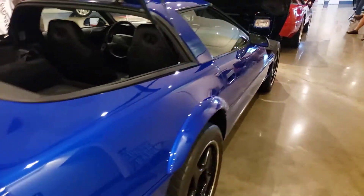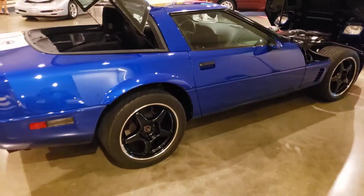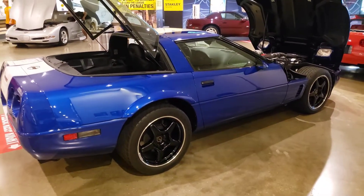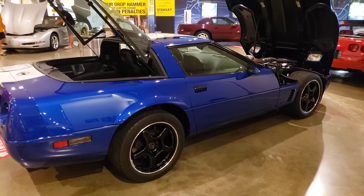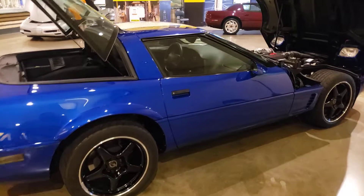Again, a spectacular example that Jim brought — this is a 1996 with 8,000 miles. It has achieved and will shortly receive its awards for Bloomington Gold, Bloomington Survivor, and Bloomington Benchmark.